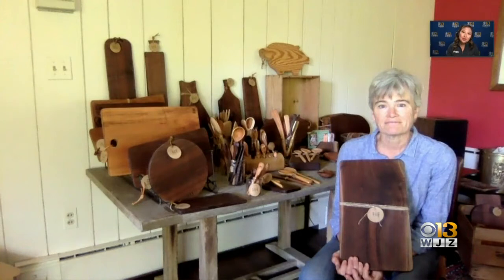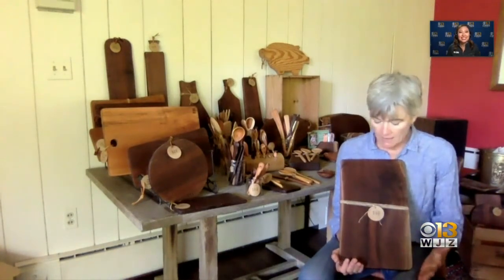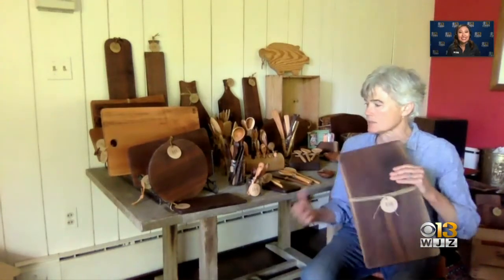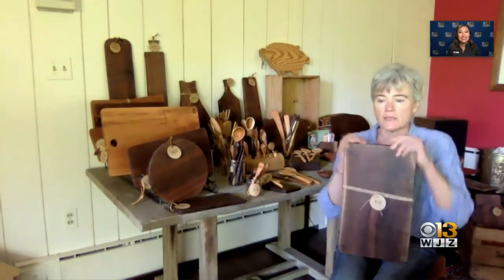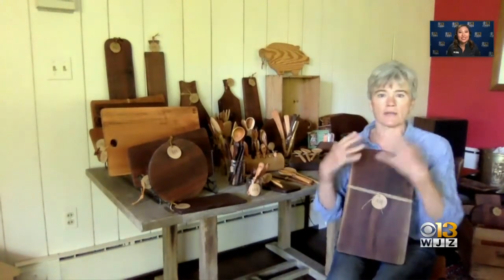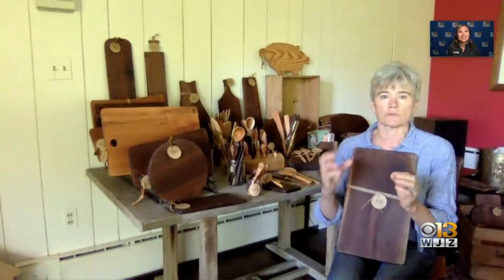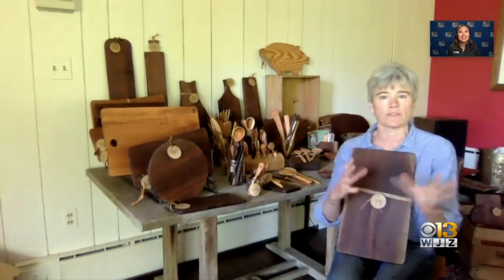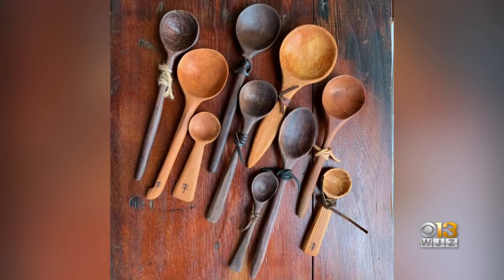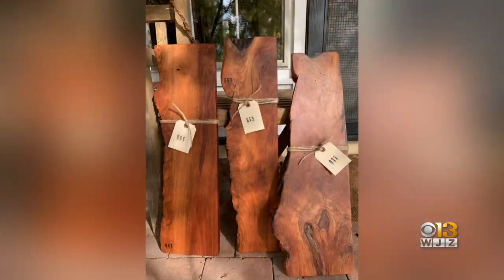Each tree is unique, so then each product is also very unique. And that's what I hope each of my pieces reflects. So they aren't typical shapes. The other thing that informs the shapes is I have to work around large cracks or holes that I don't think would affect the stability of the board. So I'll get kind of unusual shapes and sizes, and I think that's what makes them fun also.